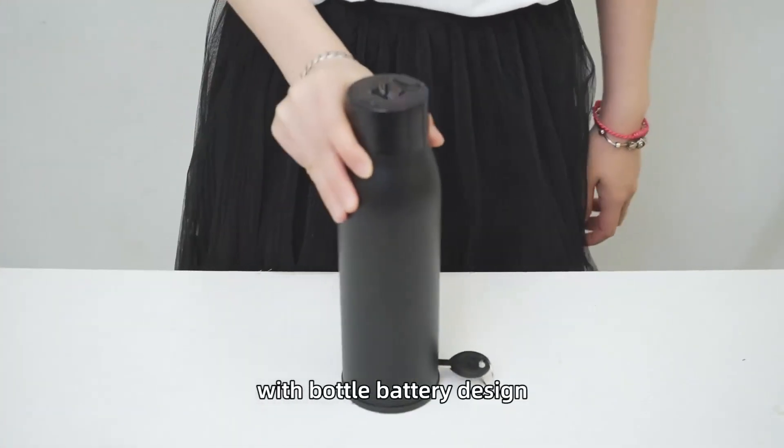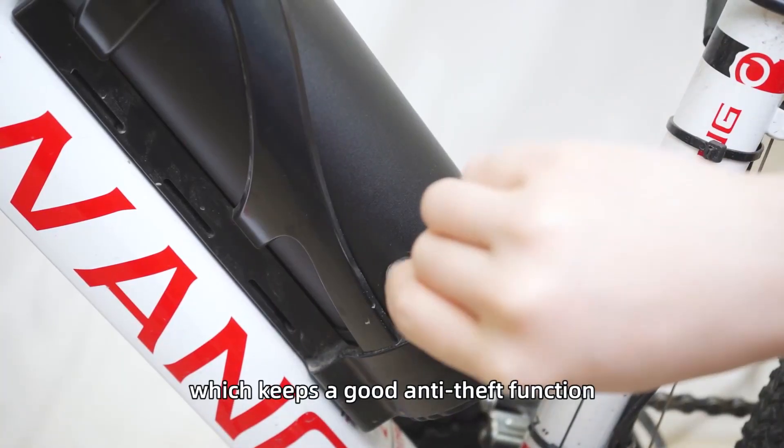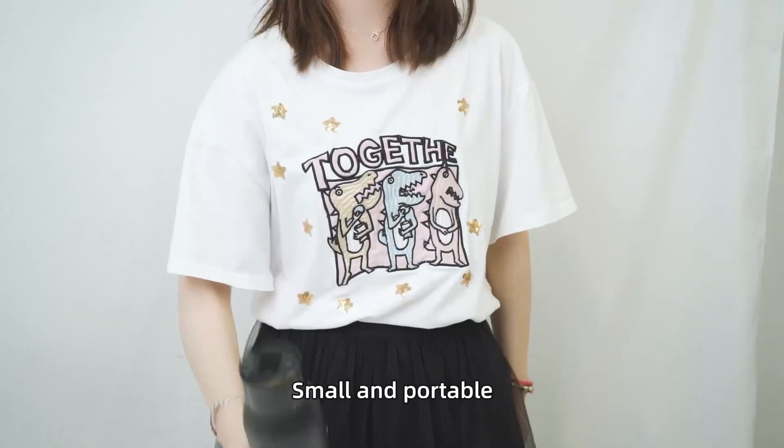With a bottled battery design, quick installation in just 5 minutes, the bottled battery has a lock which keeps a good anti-theft function — small and portable.